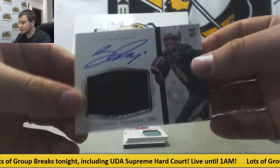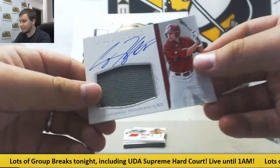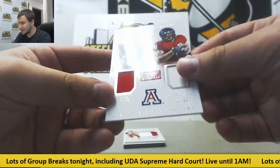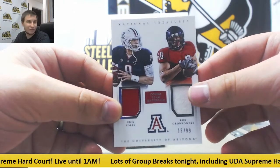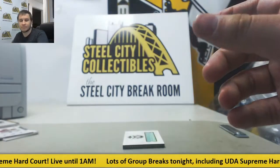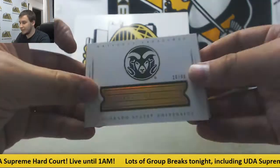Another rookie patch auto, number 92 of 99, Bryce Petty for Baylor University — Stewart W. picking that one up. Jersey autograph, Casey Houston — this one is 80 of 99 — and that one goes to Rob T. Next up, dual jersey, 18 of 99, Nick Foles and Rob Gronkowski — completely forgot they went to the same school. Ruben A. grabbing that. Nice rookie patch auto, 6 of 25, Amir Abdullah — that one goes to Justin M. And we'll finish it off here, 20 of 99, Garrett Grayson, jersey auto book — and that one goes to Rob T.